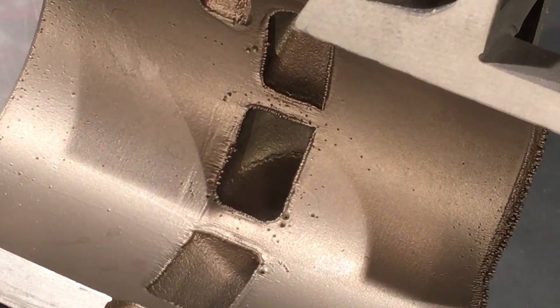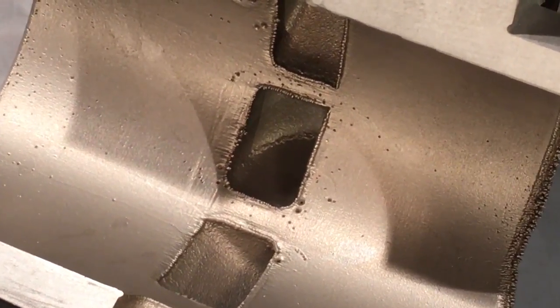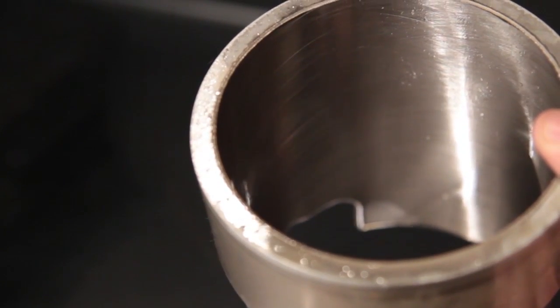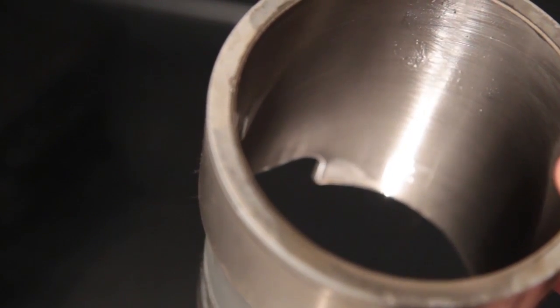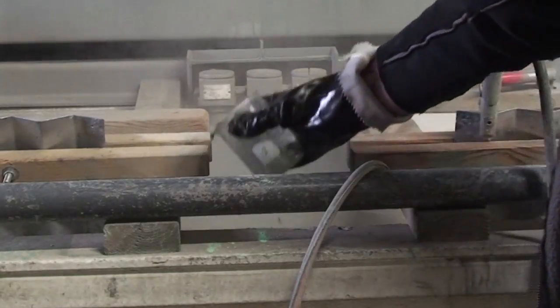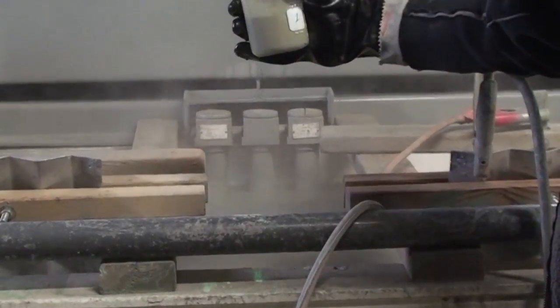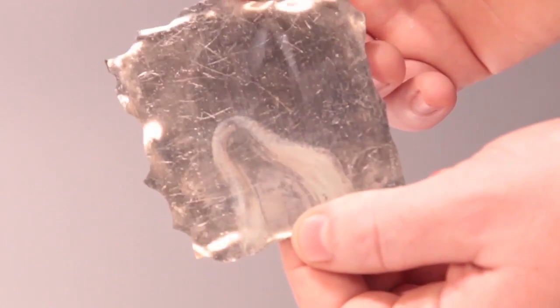Another misconception is that porosity pits will be filled in when the cylinder is plated. Nickel-silicone carbide plating is an electrochemical process that applies an even amount of plating to the surface of the cylinder. It doesn't matter if the cylinder is smooth or pitted — nickel-silicone carbide plating will only fill in the porosity pits to the same depth as the plating on the cylinder. It doesn't fill in the pits like a liquid.